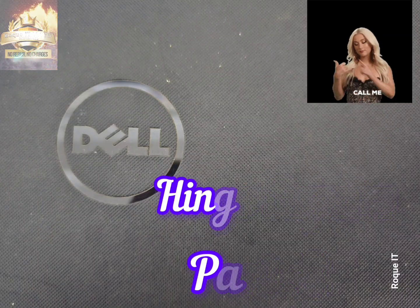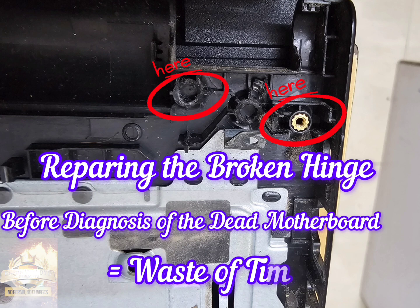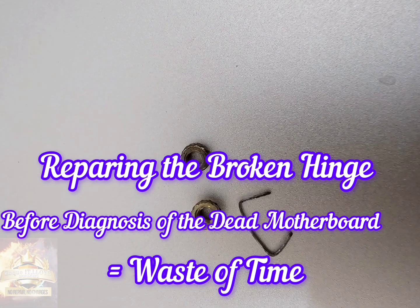This is a dead Dell that's coming in for repairs. Repairing the broken hinges before diagnosing the dead motherboard would be a waste of time, so the board is addressed first.